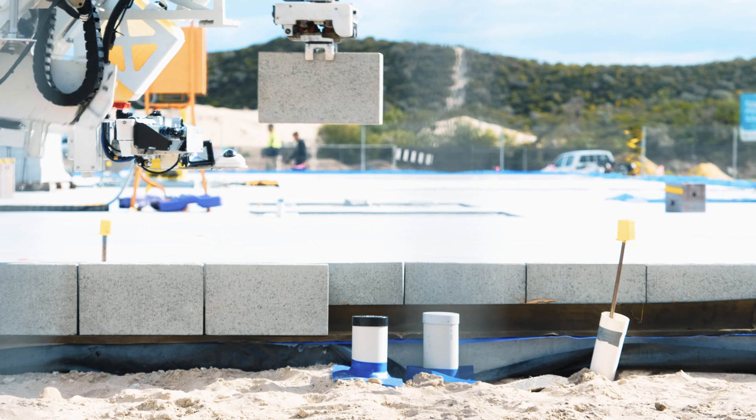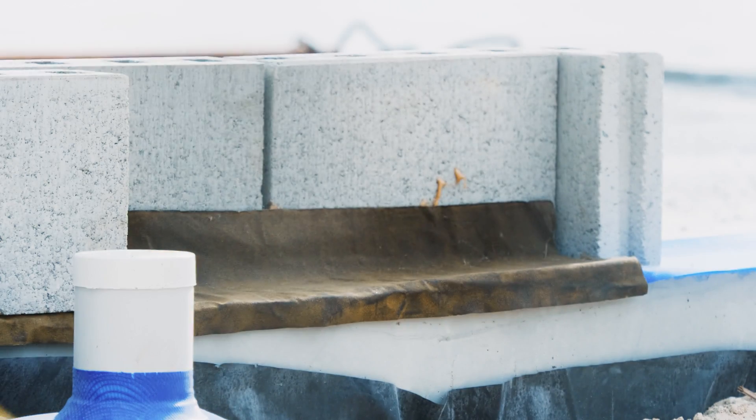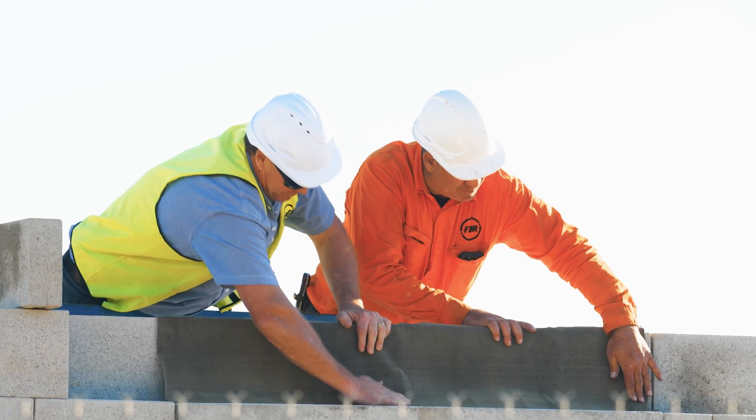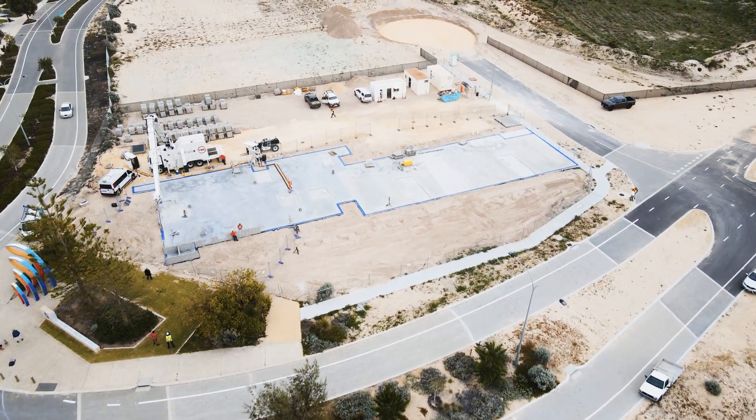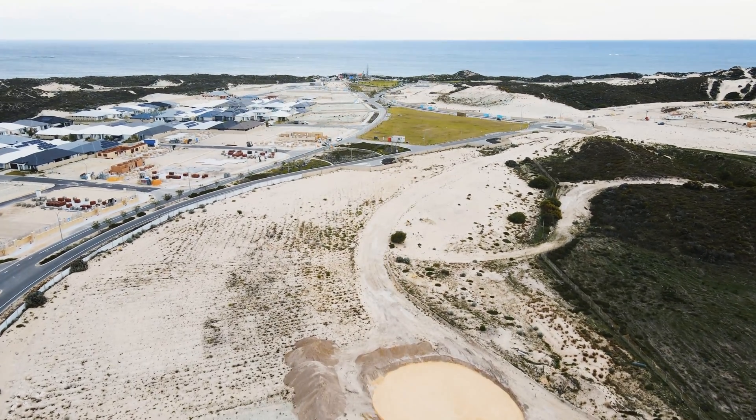The building, similar to Byford, is a double leaf cavity wall structure. Some of the interesting things we've had to do on this build is incorporate termi mesh on the slab and also waterproof damp course flashing on the first course and also over the lintels. This is a very coastal environment so the building does have some special requirements in terms of the way it's built.